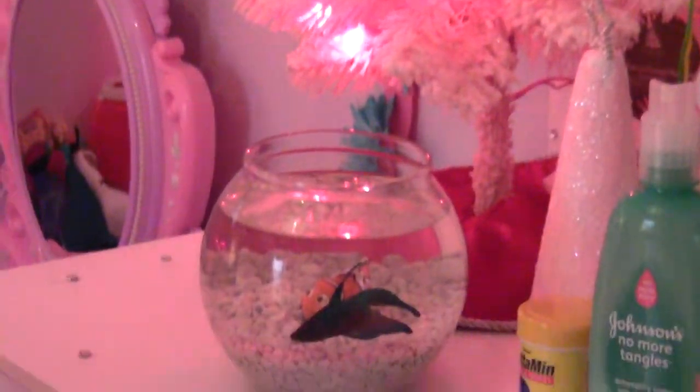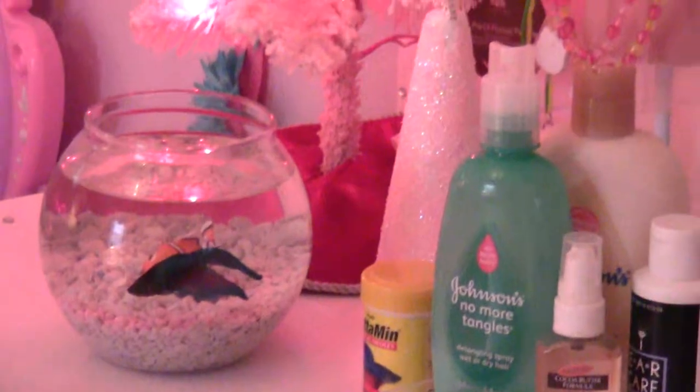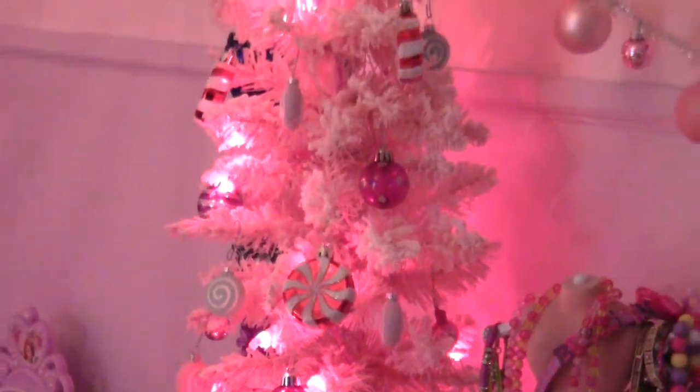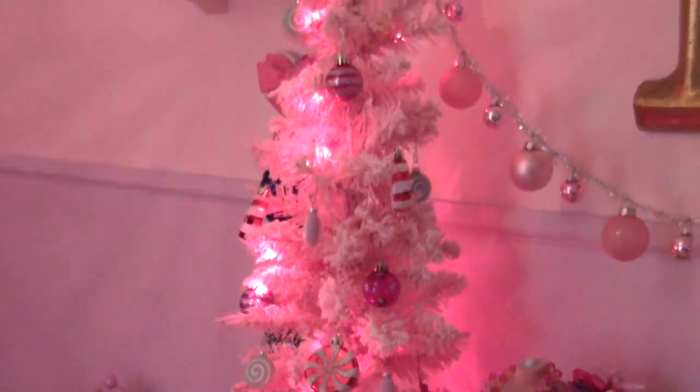And over here is my picture Mimi. And up here is a Christmas tree from the nose. It's a pink Christmas tree, a pink one.